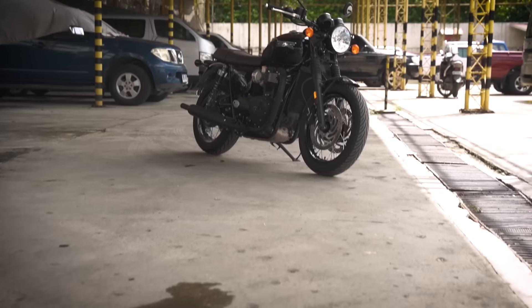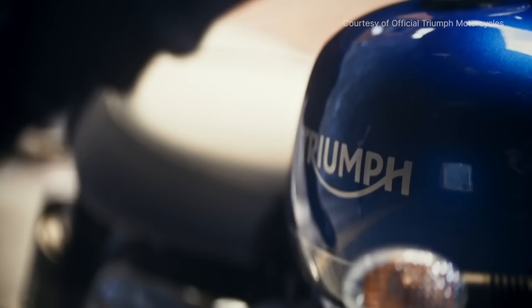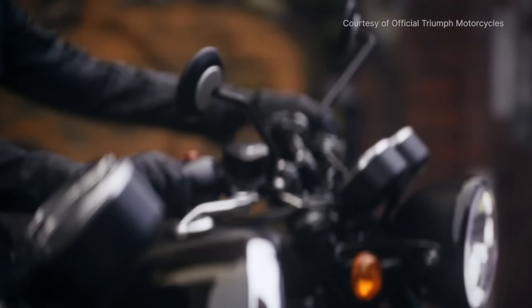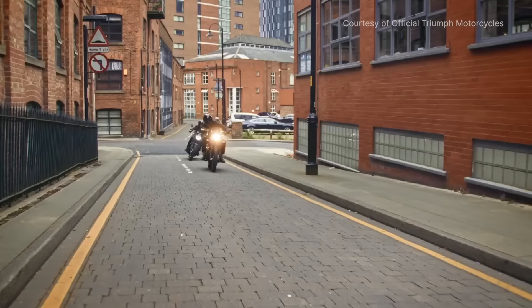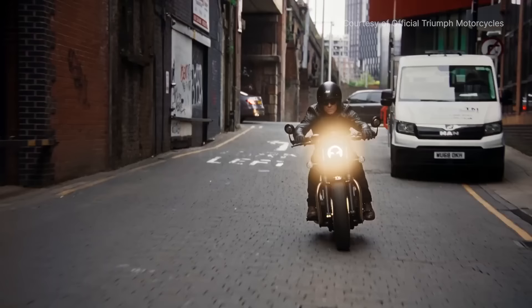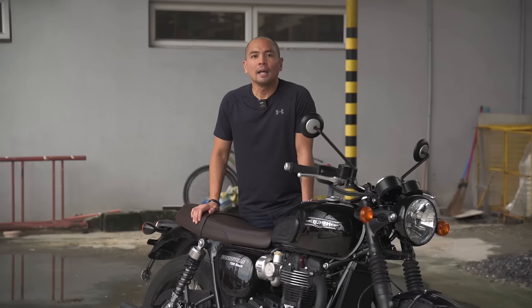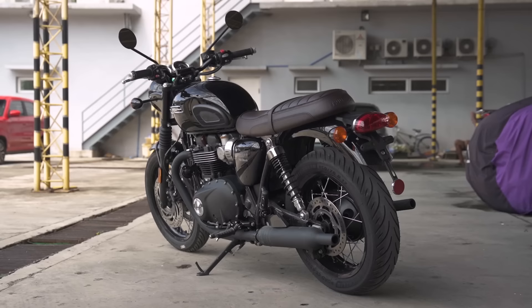The Bonnie made its debut in the late 1950s and quickly gained a reputation for its exceptional performance and distinctive design. Throughout the decades, the bike evolved with advancements in engineering and technology, becoming a timeless symbol of British motorcycling heritage. Its legacy is deeply intertwined with the golden era of motorcycling, and today's iteration of the T120 pays homage to its predecessors while incorporating modern features that make it appeal to riders of all generations.